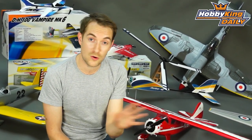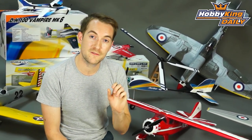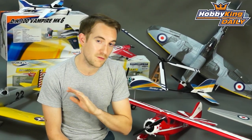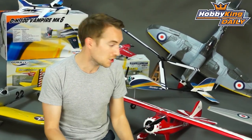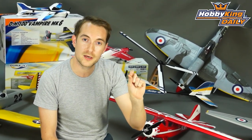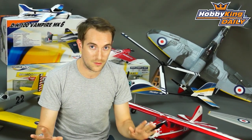Now the prize — every month, this is an ongoing competition, so every month the users will vote and the photograph that gets the most votes will win a DuraFly model of their choice from the entire range. Some of which you can see behind me here, but if you want the full range, click on the model link on our website, click on DuraFly models and you will see the whole lot there.